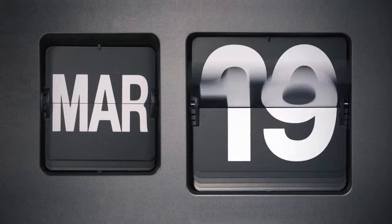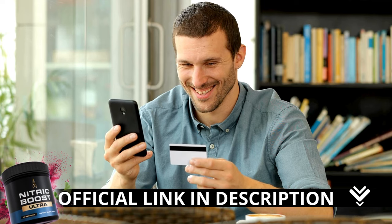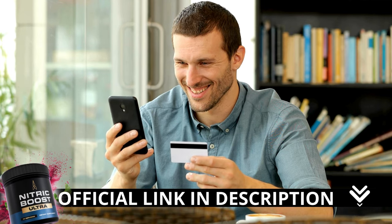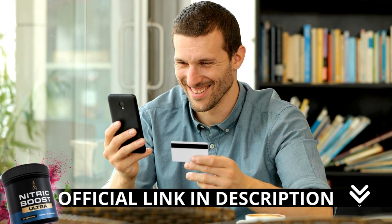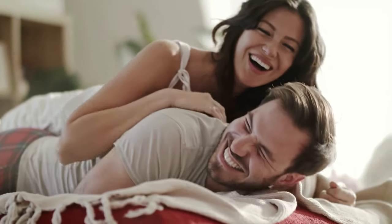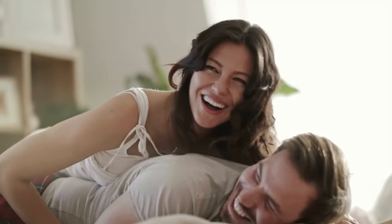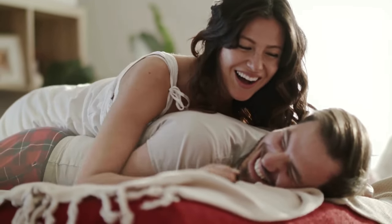Here is a crucial warning: if you are looking to try Nitric Boost Ultra, I strongly recommend purchasing only from the official manufacturer's website. This ensures you get the genuine product and avoids potential scams. I left the link to the official website down below in the description of this video. Don't forget to subscribe to the channel for more content like this. Until next time.